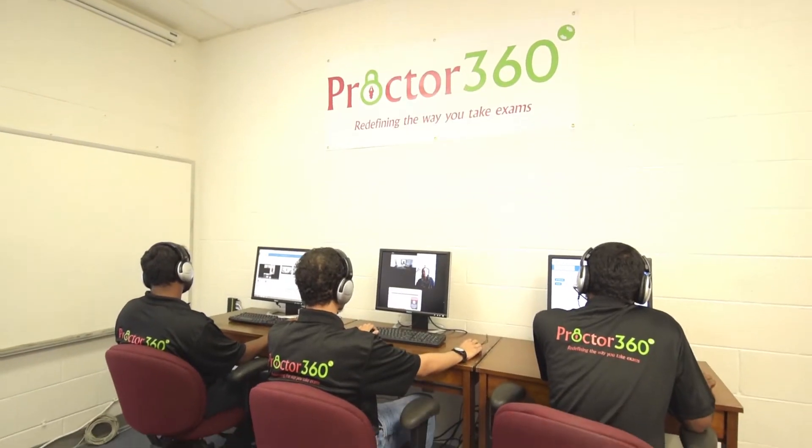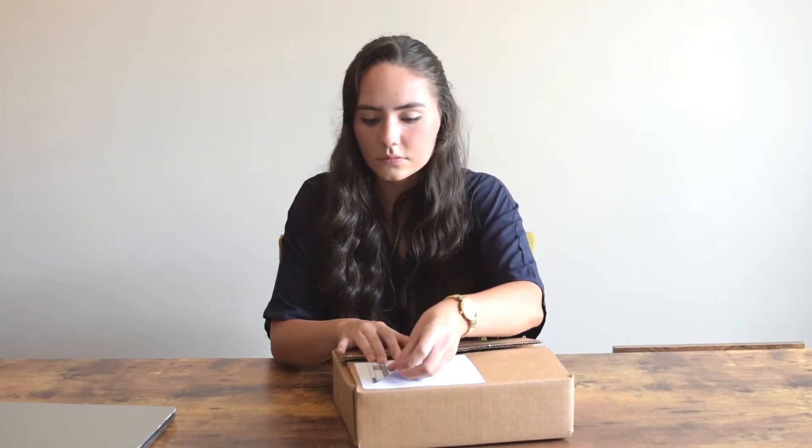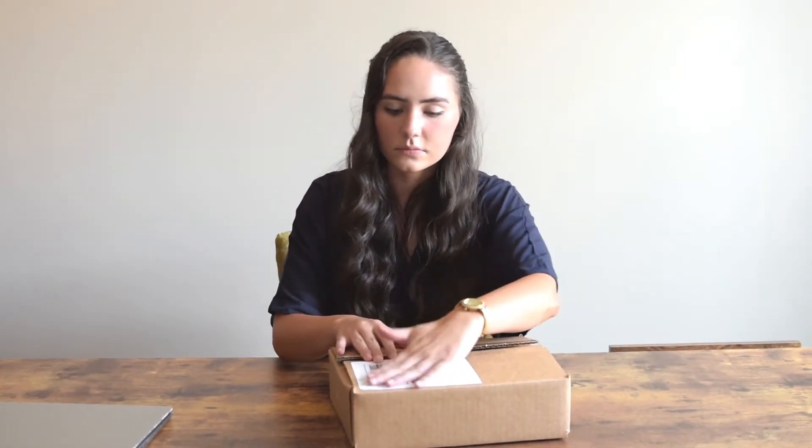After you complete the exam, your results are verified and you celebrate the results. You then mail the Proctor 360 system back in the pre-labeled box.